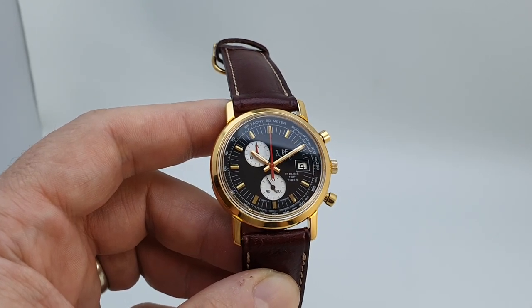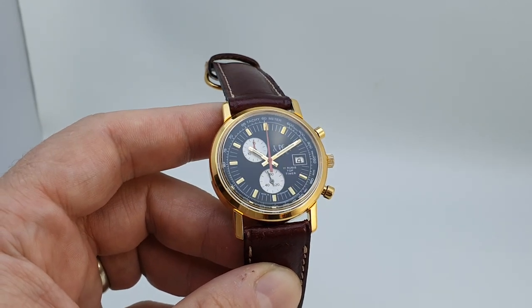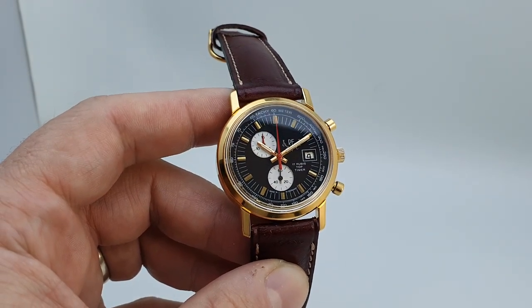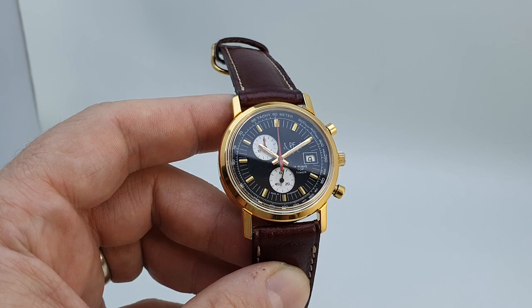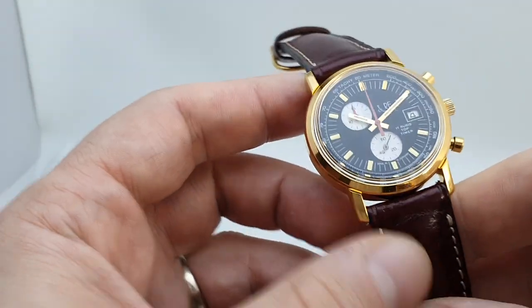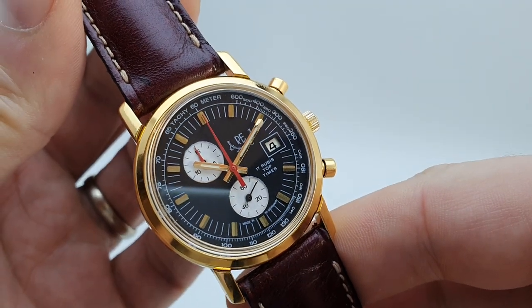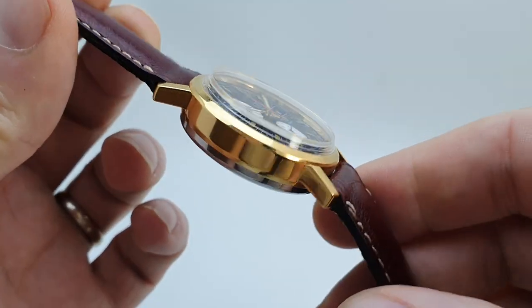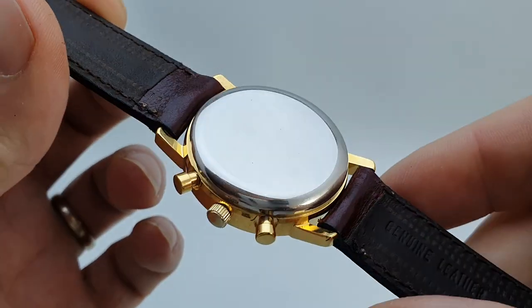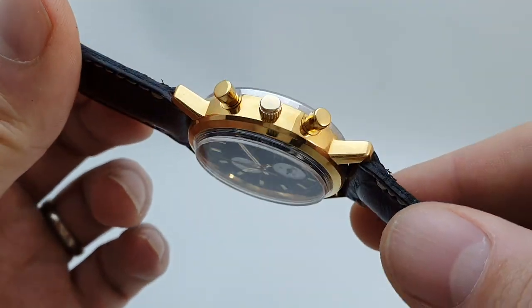Hello watch fans! Birth Year Watches here, and this time we have an unusual thing for you. This is an RE Watches Top Timer Chronograph, circa 1975. There's not been a lot of history we can find out about RE Watches, but the condition of this one means that the history doesn't matter — it is in lovely, lovely condition.